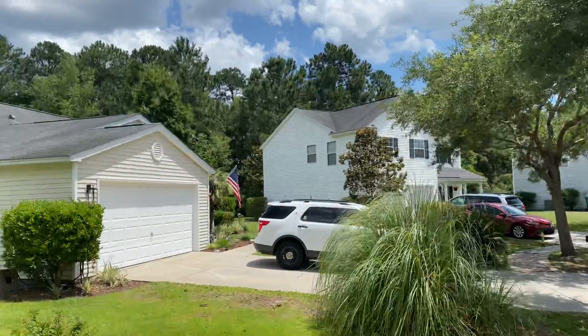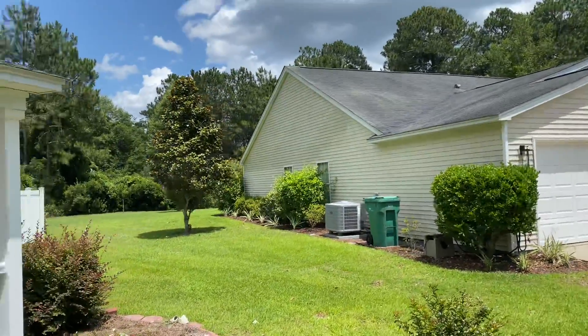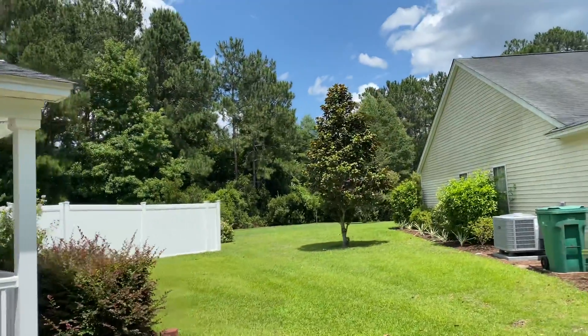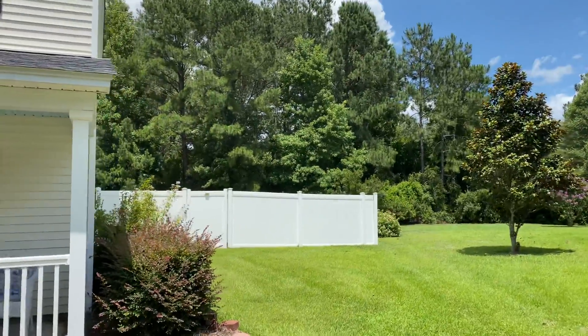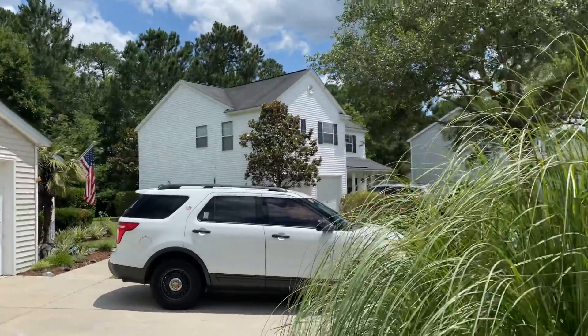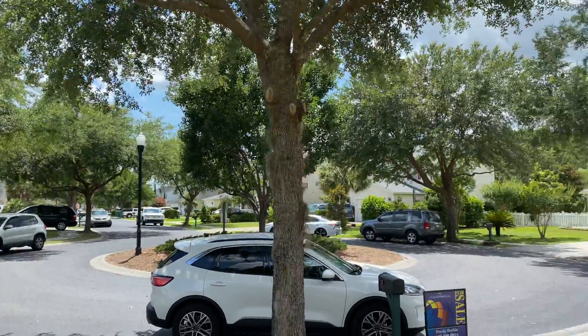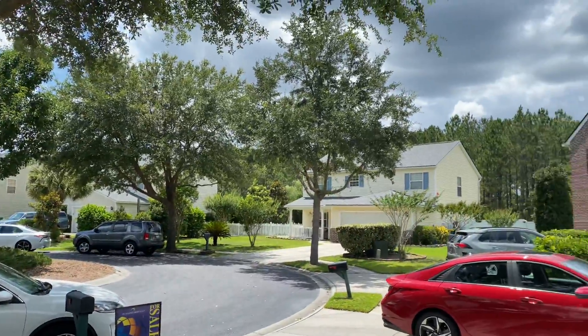Here we are at 46 Lakeside. It's at the end of a cul-de-sac, so it has trees behind it and a big backyard fenced in. Here's a view of the neighborhood — some pretty trees, nice spacing.